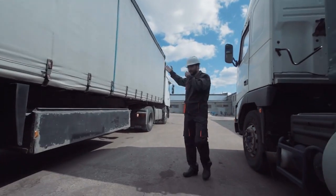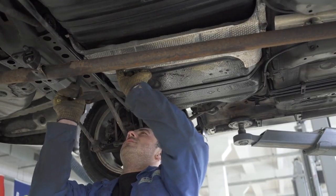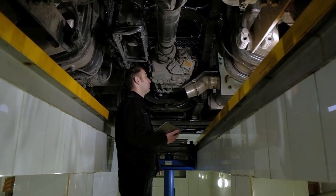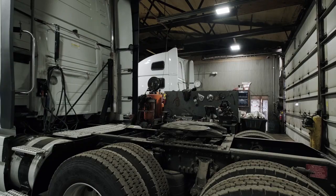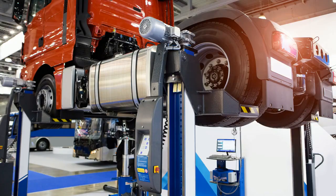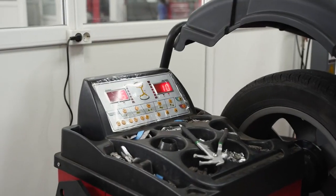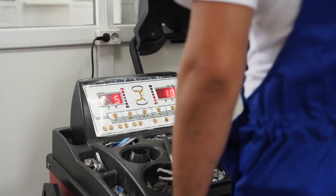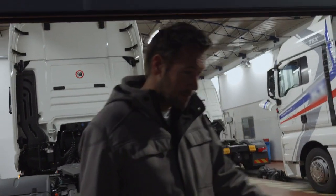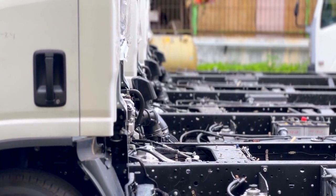Engine Specifications. The engine acts as the heart of a truck, and its specifications are central to performance. A larger engine typically offers greater power output, which can translate into higher torque, enabling the truck to haul heavier loads with relative ease. Diesel engines often outshine gasoline engines in performance metrics, especially for heavy-duty tasks, providing better fuel efficiency and durability over a longer lifespan. On the other hand, gasoline engines tend to offer quicker acceleration and a smoother ride. Understanding the specific application of the truck will help determine the ideal engine size and type.